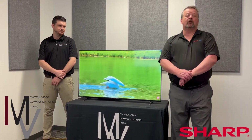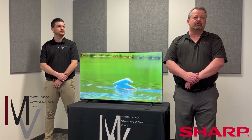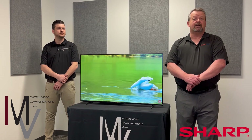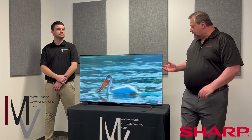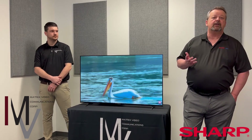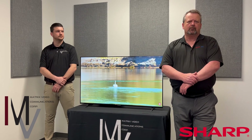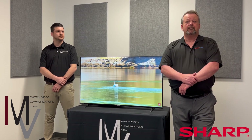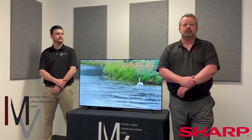Today we're looking at Sharp's new 4PB series of commercial displays. This particular series delivers superb picture quality while informing, entertaining and engaging audiences regardless of industry. We've got our 50 inch model here, the 4PB50EJ2U, but we also offer 43, 55, 65, 75 and 86 inch models in order to accommodate a large number of applications.